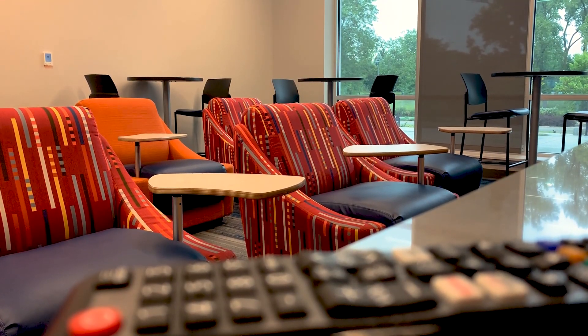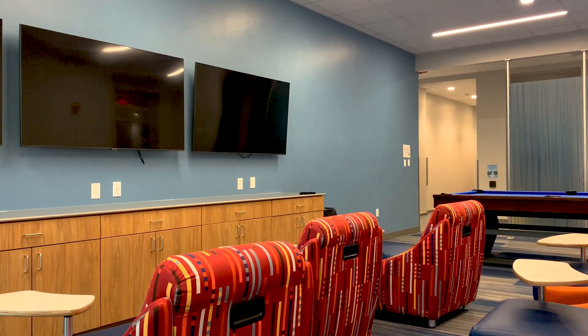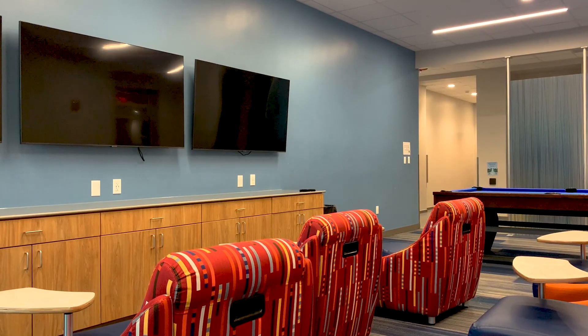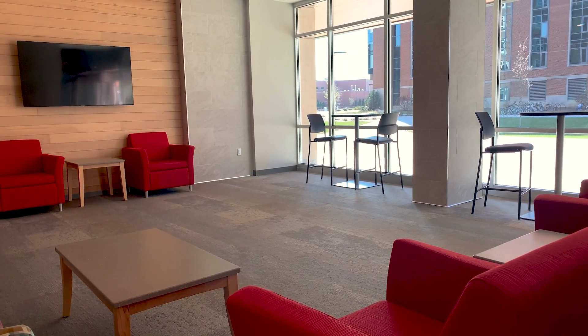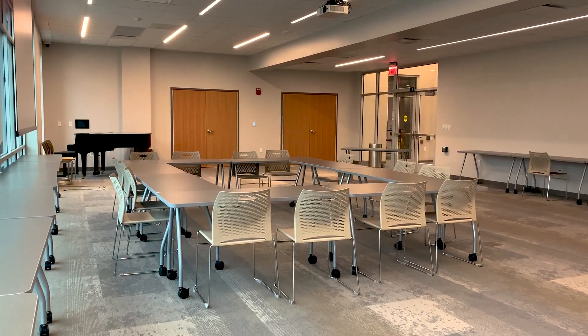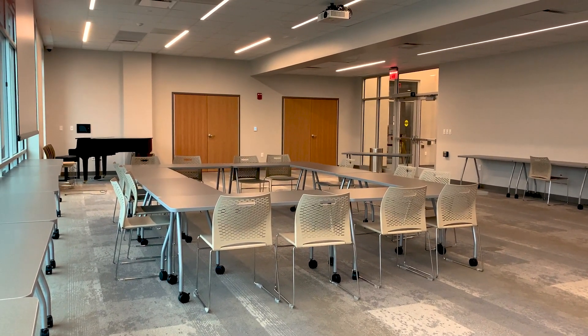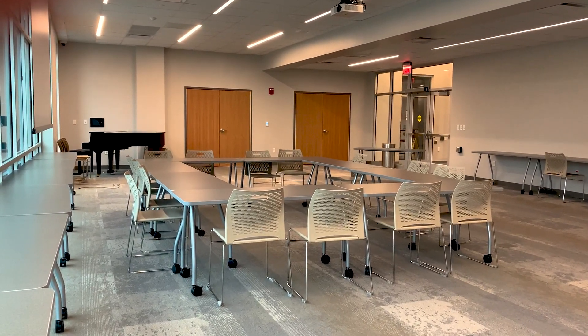Connected to the lobby is the game room, complete with pool tables. There are also several TVs in this space for students to be able to watch shows, movies, or connect gaming devices. A versatile multi-purpose room is conveniently located on the first floor near the front desk, offering a flexible space for various gatherings and events.